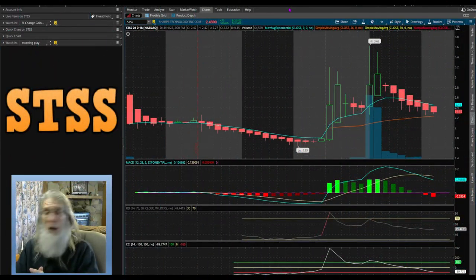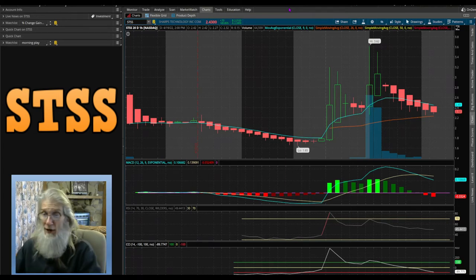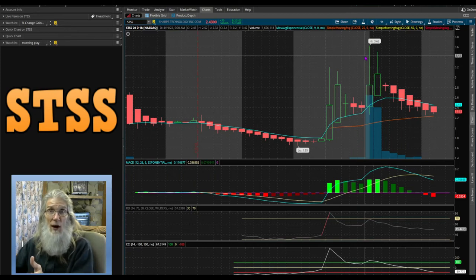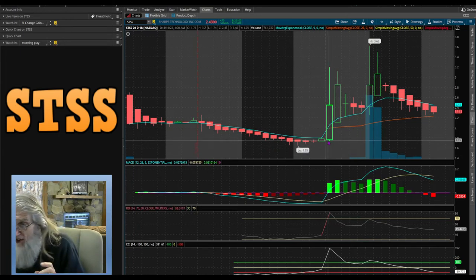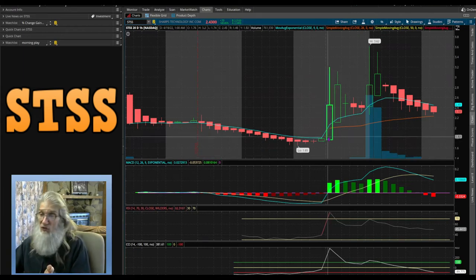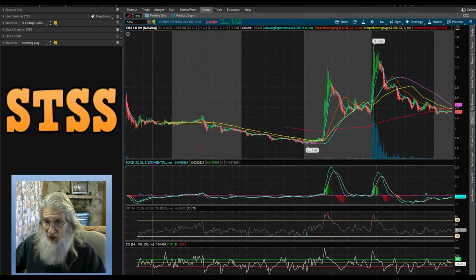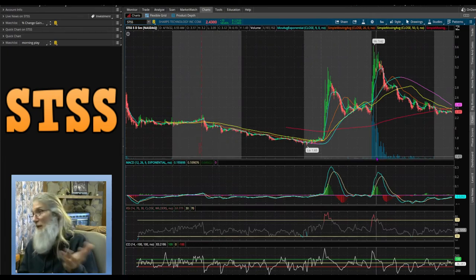Looking at the chart for STSS: it's not a six-month four-hour chart — I can't show you six months because there's not six months of trading. I can't even show you 20 days. This is five days of trading — that's all there is. This is on the Nasdaq, so I honestly don't know what to expect — it's a surprise to me. What we see: we hit a low bubble yesterday, and when the market opened today we were at $1.75 and went up to $3.20 — roughly 80% gain in an hour. Let's come down to the five-day five-minute chart.